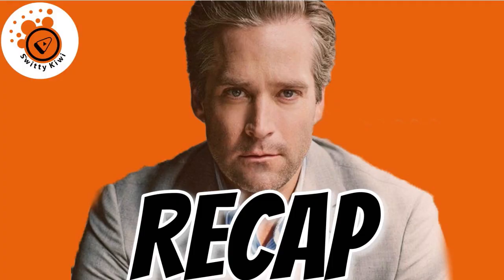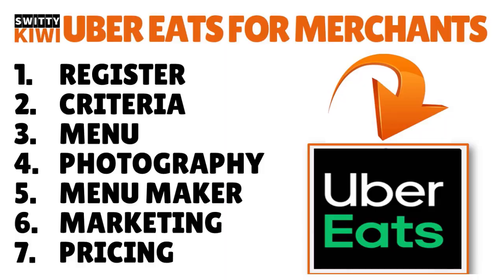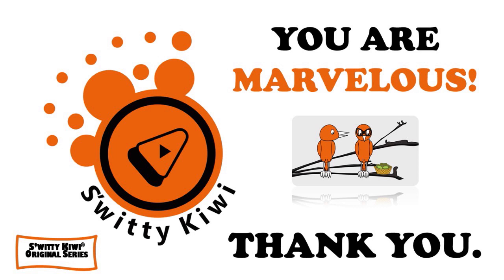Thank you so much for your attention. I was talking to you about Uber Eats for merchants and giving you a step-by-step on how to 17x your revenue. The seven steps: Number one, register. Number two, understand the criteria. Number three, take care of your menu. Number four, take care of photography. Number five, understand and use the menu maker. Number six, take care of marketing. Number seven, understand the pricing on Uber Eats. I will see you next time — stay marvelous.